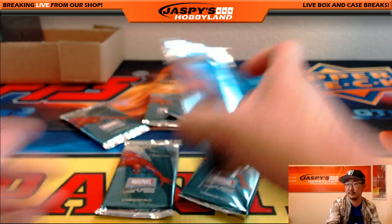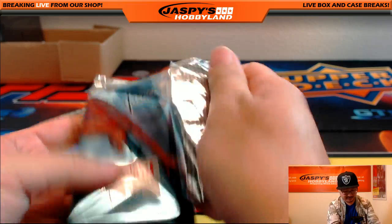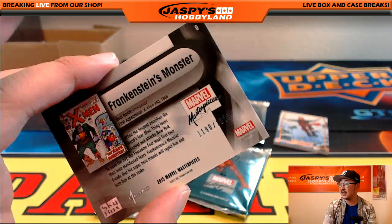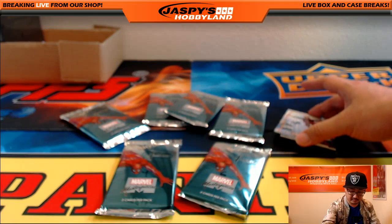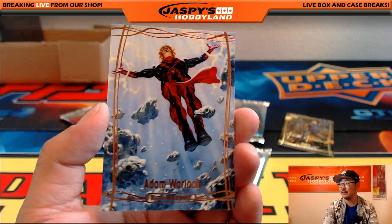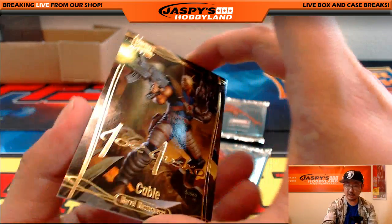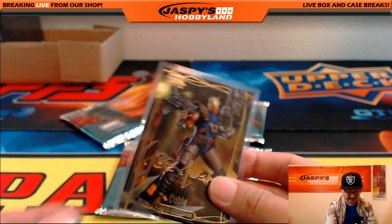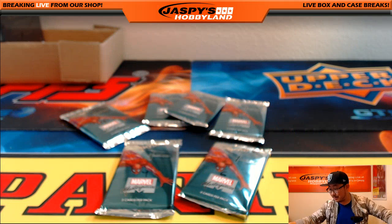And now you have pack 12. I want to dig up that break now. Frankenstein's Monster 1190 out of 1999. Adam Warlock Legendary Orange 76 out of 99. And Joe Jusko gold foil signature series Cable. Alright, John, that was yours. Thank you. Tim, you're next.